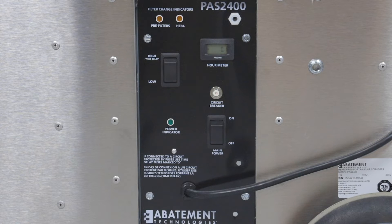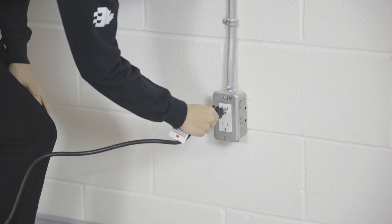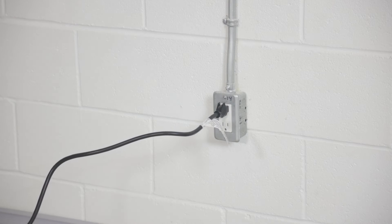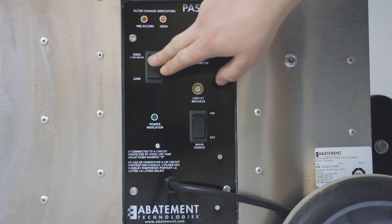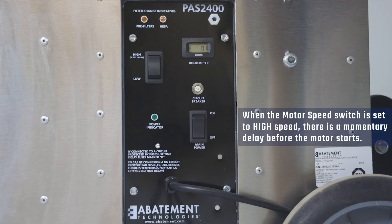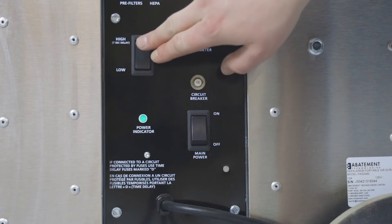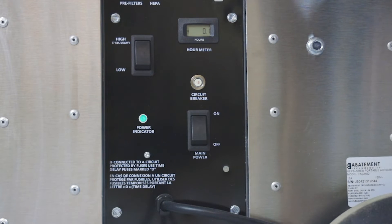Check to make sure that the main power switch is in the off position. Plug the power cord into a 120 volt AC, 60 hertz, 15 amp supply circuit. Set the motor speed switch to high or low speed. When the motor speed switch is set to high speed, there is a momentary delay before the motor starts. Turn the main power switch to the on position. The green power indicator will illuminate indicating that the main power switch is on and the unit is connected to the power source. There is also a momentary delay when switching the unit from low to high speed while it is running.